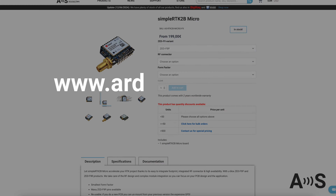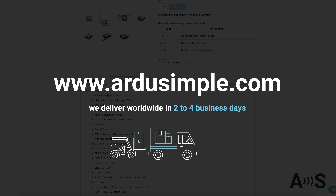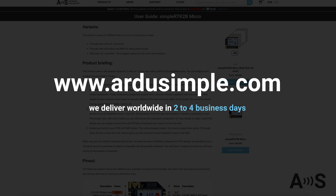And the best part — it is ready for global delivery in 2 to 4 business days. Visit ArduSimple.com for all technical details, or just contact us.